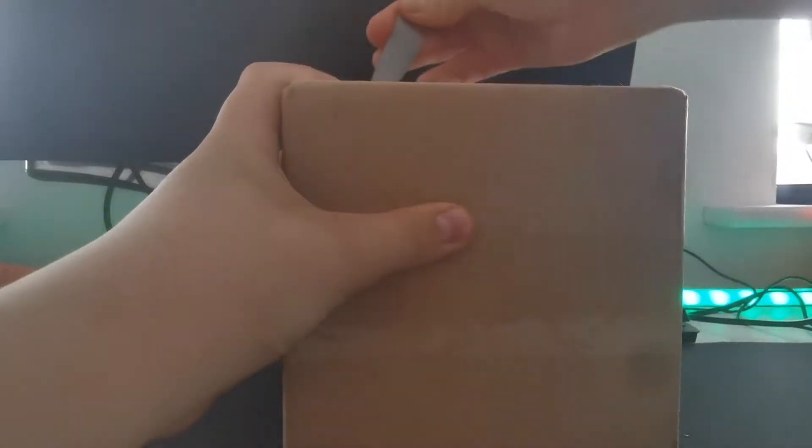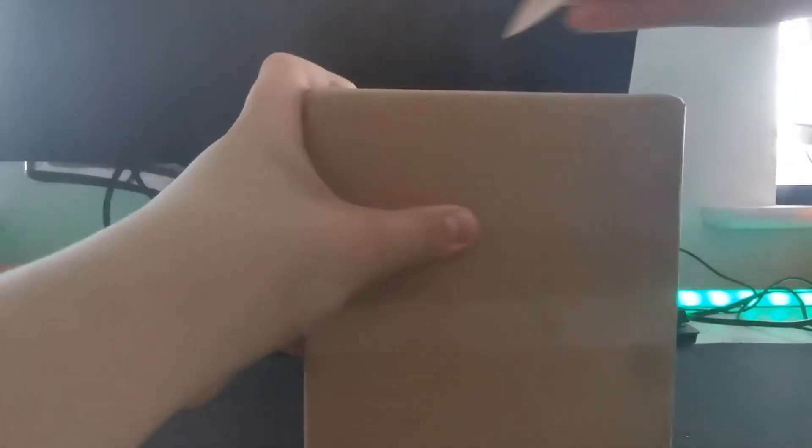Well, anyway, let's just get on the box again. Here, we're going to unbox just a little. Okay, here we go.